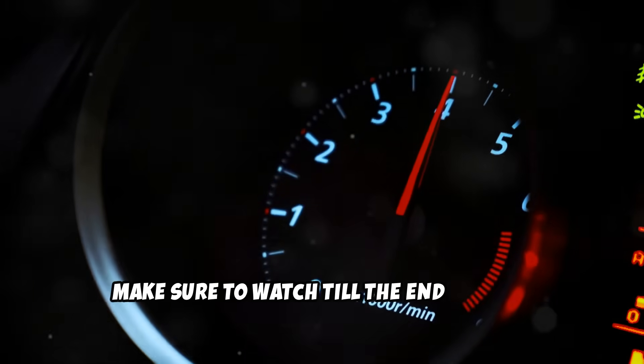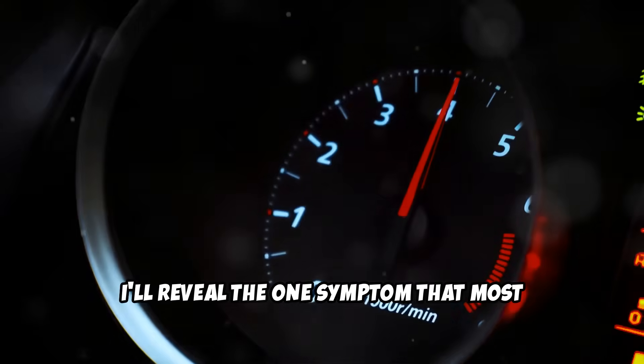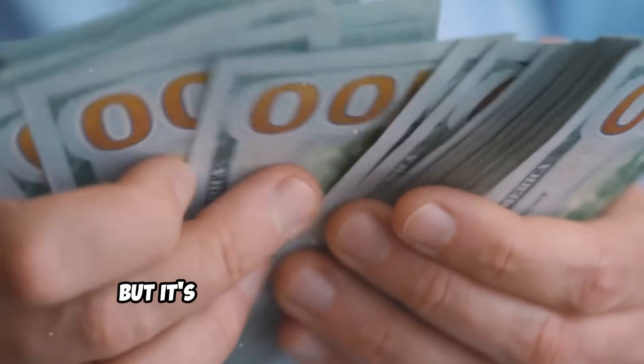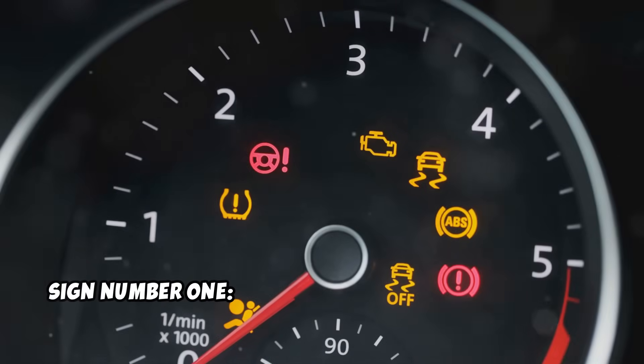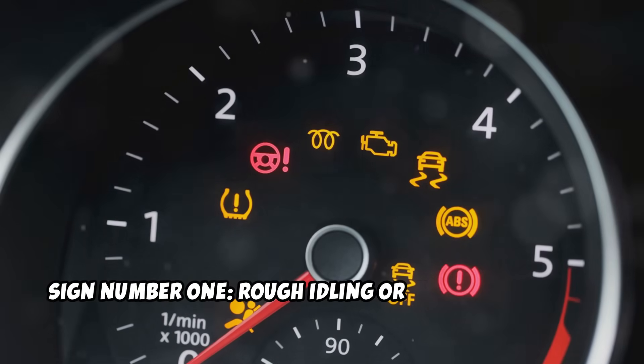Make sure to watch till the end because I'll reveal the one symptom that most diesel owners ignore, but it's actually the most expensive to fix if you wait too long. Sign number one: rough idling or engine misfiring.